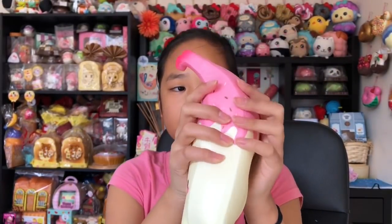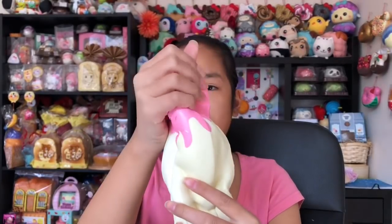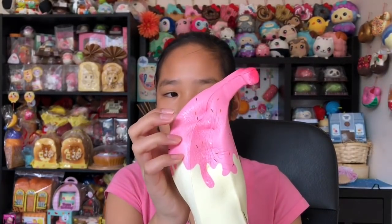You guys should definitely get it. Delightful Boutique has amazing squishies, amazing packaging, and amazing service, so thank you so much to Delightful Boutique for letting me review this squishy. It smells like bananas — I love the smell.